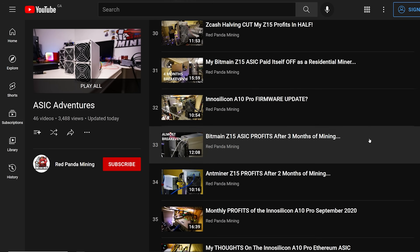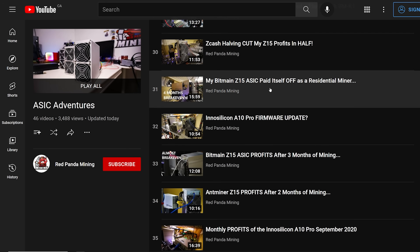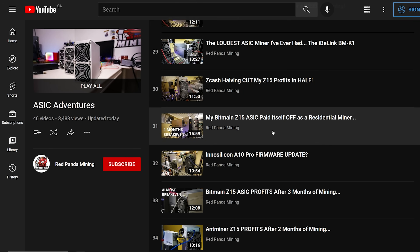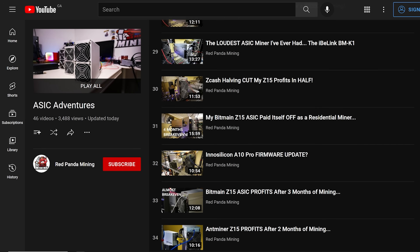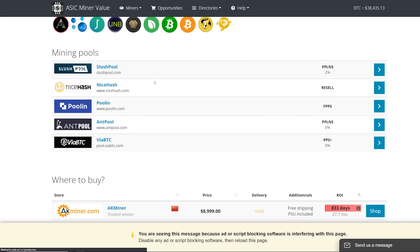I made a video about the Z15 — I paid off that Z15 within four months as a residential miner. It wasn't $2,600; I think it was about $3,500 USD, and it mined around $34,000–$35,000 worth of Equihash coins including electric — mainly Pirate Chain, Zcash, and other Equihash coins that are ASIC mineable.